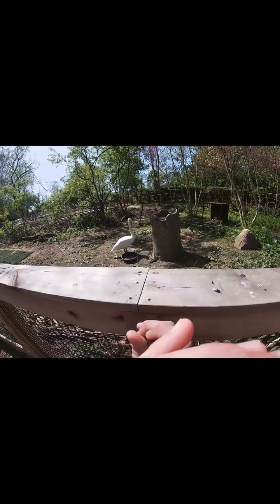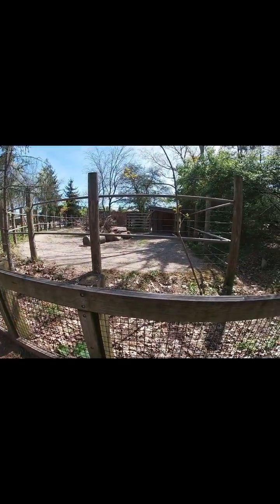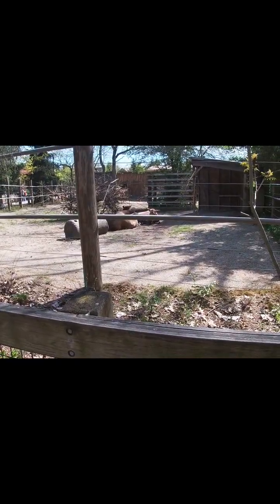So our first interesting animal here is a duck — that's our first interesting animal. Our next find is a swan, as you guys can tell. That is a really cool swan. Our next find is some moose — right there, I'll zoom it in. Some moose right there, guys.